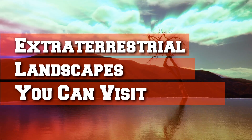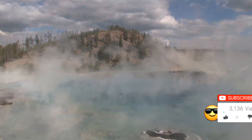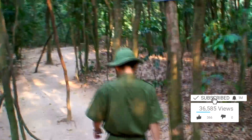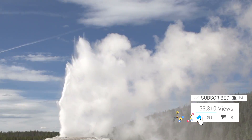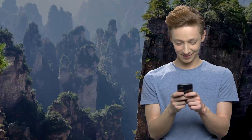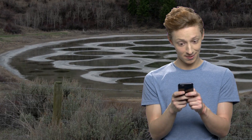Extraterrestrial Landscapes You Can Visit. Hey everyone, it's Alexa and welcome back to another video. There are many places on our very own planet that look as though they don't belong. Many are inaccessible and can't be visited by the average Joe, but we've compiled a list of unusual, out-of-this-world places that you can take a trip to and check out for yourself. These are not only fascinating but they're beautiful as well, and this video may just inspire you.